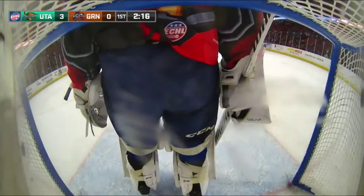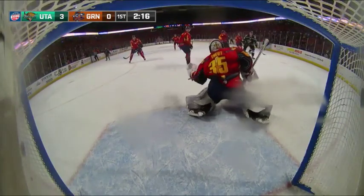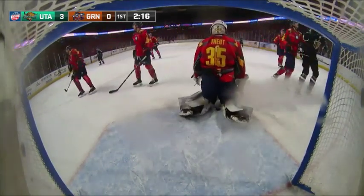Sajin kind of picked that up on an assist. He had it on his forehand, kind of going to his left — Toit's right — and went far post. Toit was tracking it, but it went over his glove.